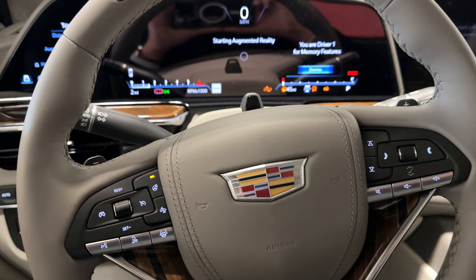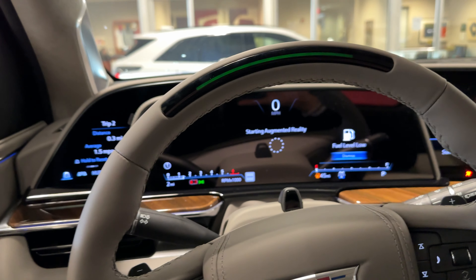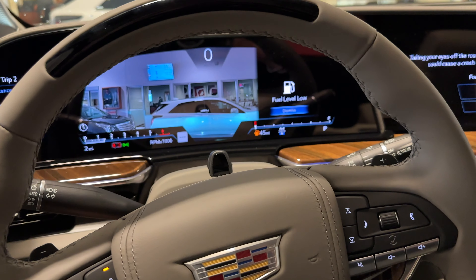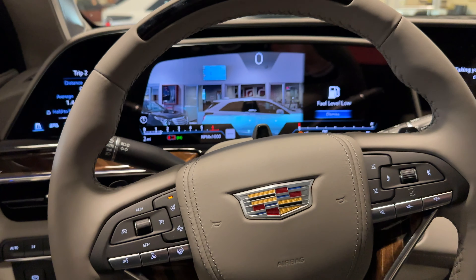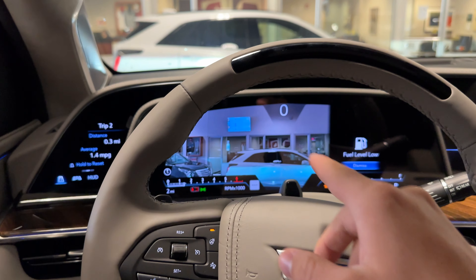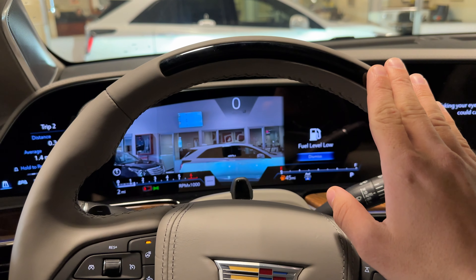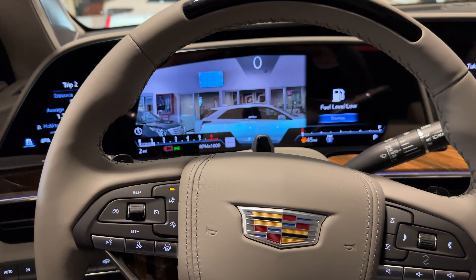The Escalade is powered by a 6.2-liter naturally aspirated V8 — the same one that's been in the Escalade for a long time. If it ain't broke, why fix it? The Escalade also comes with Super Cruise, our autonomous hands-free driving system. The light bar will illuminate green when it is active, and this sensor will read your retinas to ensure you're paying attention to the road.